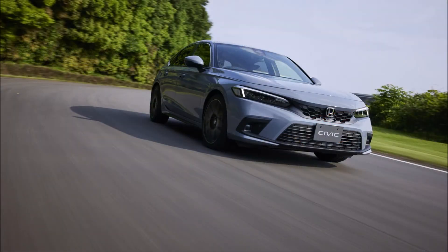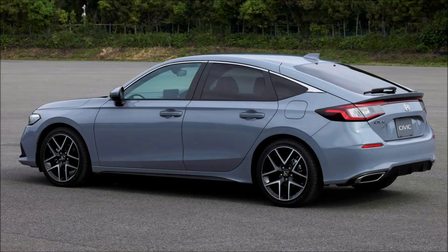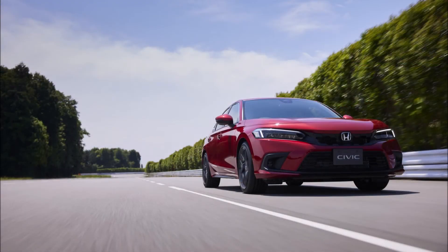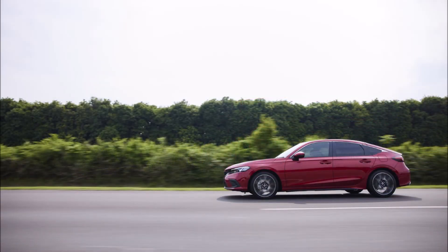A CVT is available on all models and is the only choice on the LX and EXL grades. Getting this transmission on the Sport or Sport Touring adds paddle shifters. Honda also notes that there are tweaks to the suspension and steering tuning to give the Civic Hatchback a sportier feel than the sedan.